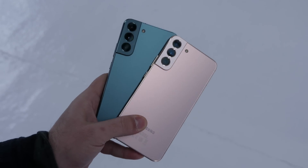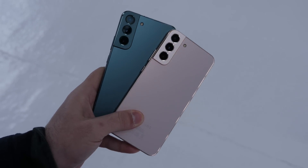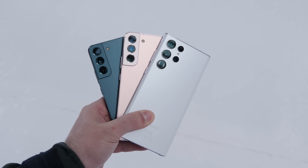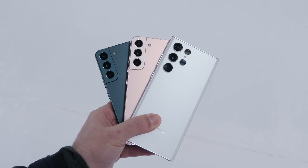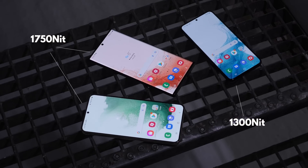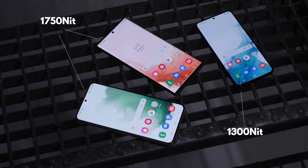As for phones, the regular S22 and S22 Plus are your standard upgrades over last year's models, while the Ultra is really clearly Samsung's replacement for the Note series. I think every single one of the new colors looks straight up beautiful in real life — both the flat edges of the S22 series and the curves of the Ultra feel great in hand. The screens are also ridiculously bright, with the Ultra and the Plus reaching a peak brightness of 1750 nits.